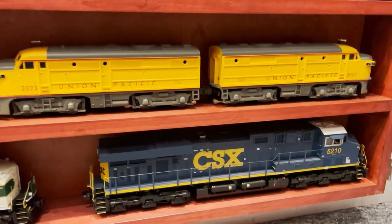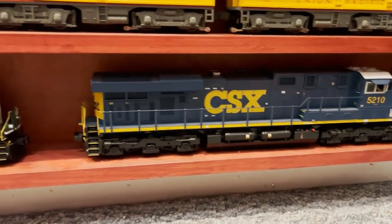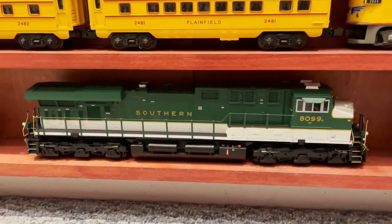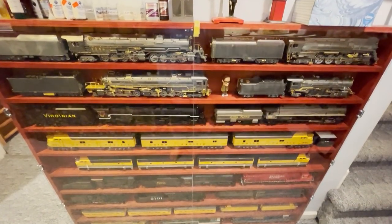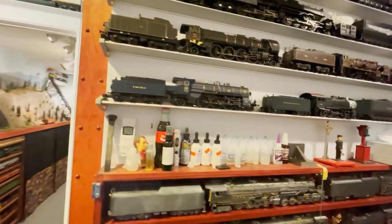Below the anniversary set is an MTH CSX ES44. Next to that is another MTH ES44 painted for Southern. And then a Lionel UP SD45. That does it for this case and this wall. Now we'll round the corner to the case of SD70s.